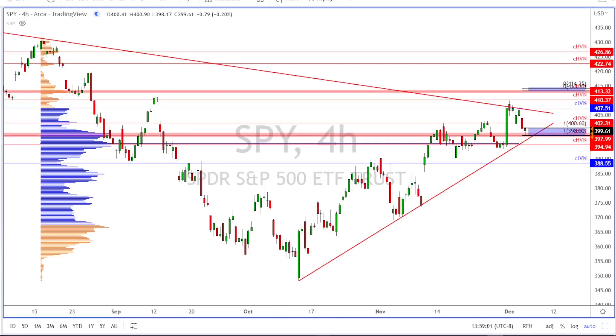Looking at the 4-hour chart on the SPY, we were talking about this level here — the HVN at 402.31. We said if price could hold above this level, we'd be looking for a bounce to come up and get above this LVN and possibly move toward the upper range of the weekly expected move. Today it came down, tried to hold this level, and was unsuccessful. It came down and tagged the lower range of the weekly expected move, which is basically the downside scenario from the last video.